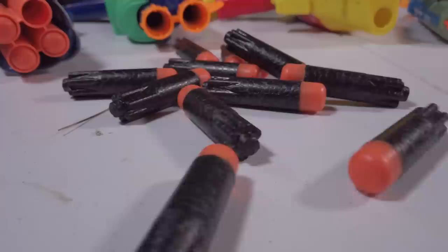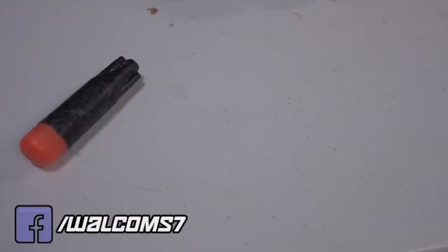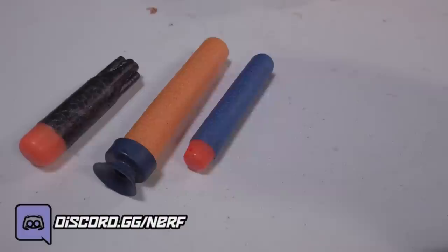Has there ever been a Nerf product launch more hated than the Ultradart? Well, obviously the initial launch of the Mega line with the Centurion wasn't exactly celebrated either. The Ultradart has at least one thing going for it that hasn't really been explored all that much: the fact that it's a similar diameter to the old-school Megadart.